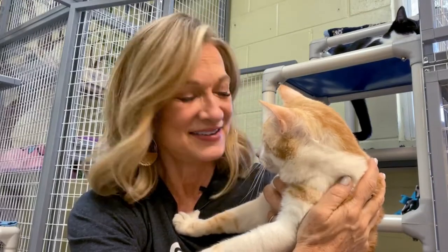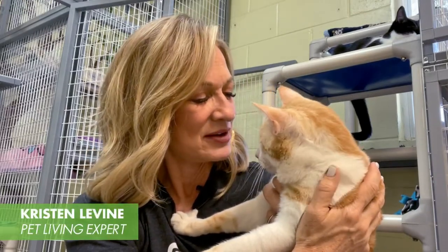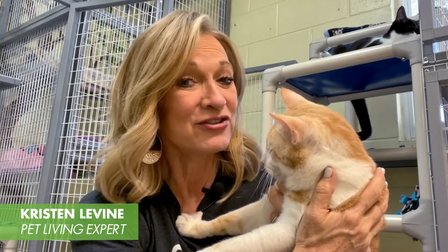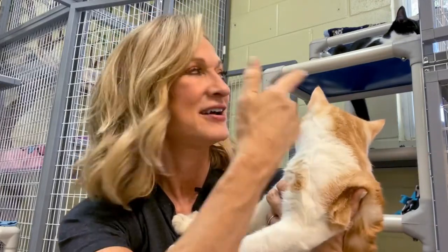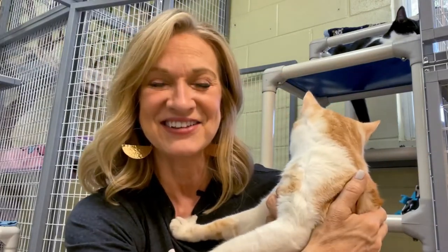Hi everybody, this is Bear. Bear is a three-year-old male kitty looking for a forever home here at Pet Pal Animal Shelter in St. Petersburg, Florida. I'm hanging out with Bear, Elmer, and a whole bunch of other kitty cats here in their cat room, and we're talking about location.